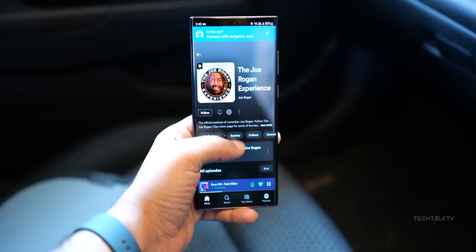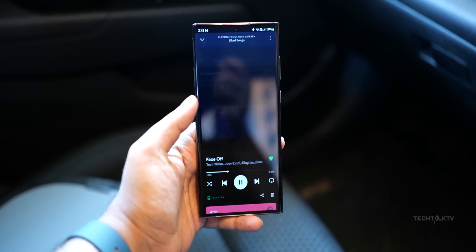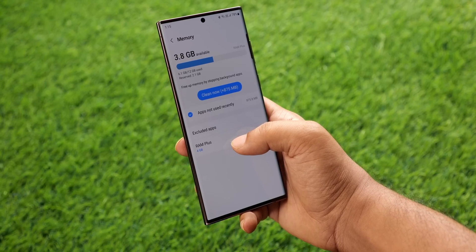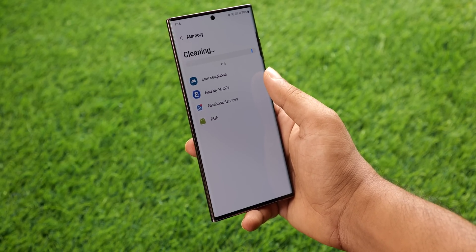The scores are 1930 for the single core and 6236 for the multi-core test — the first time we're seeing a 6000 multi-core score on a smartphone chip, which is insane. For comparison, the Snapdragon 8 Gen 3 has a 3% better single core and a 15% better multi-core performance than Apple's best offering. Keep in mind this is an engineering sample, and the numbers on the final version could be even higher, especially considering Samsung uses an overclocked version of the chip.